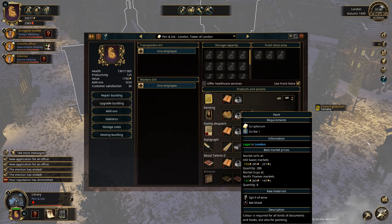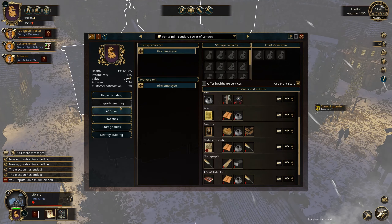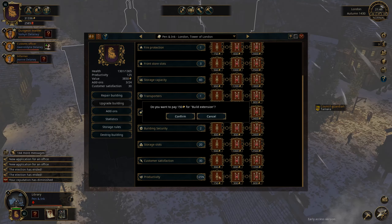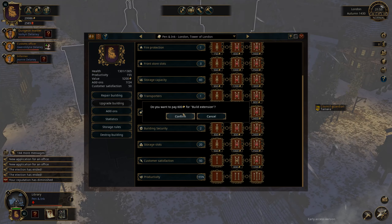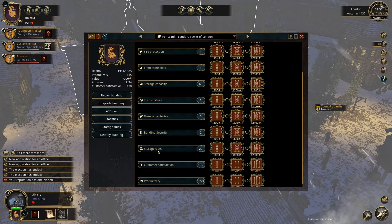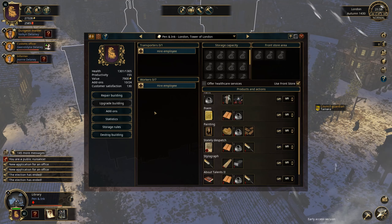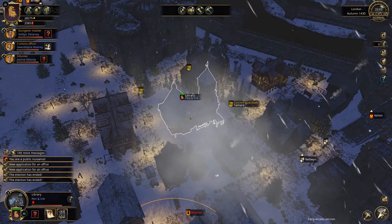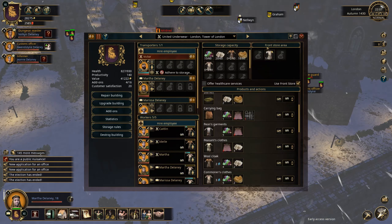We can combine things here — the paint, that is. So let's upgrade the building once again. By the way, we're coming closer to the sovereign election. Let's get productivity up, customer satisfaction is quite important, and storage capacity — let's do that as well. I'll wait for the next day though, because otherwise I'd be paying wages without earning anything.